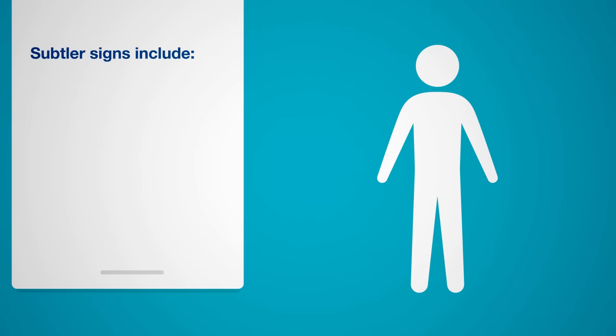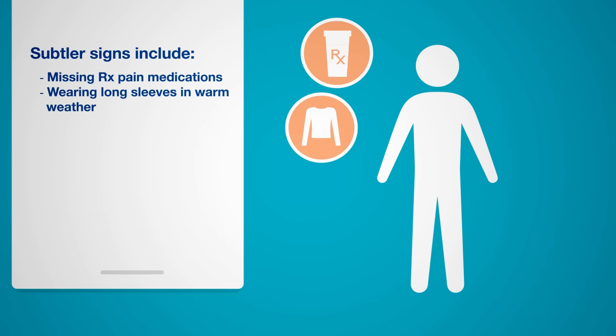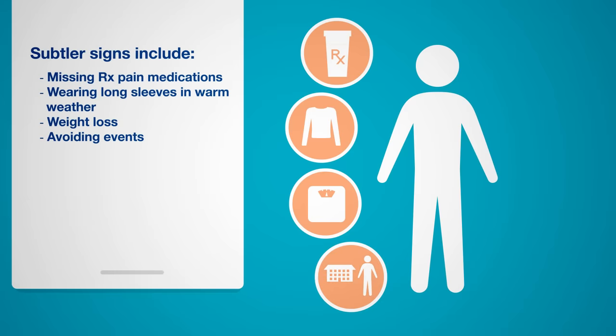Be on alert for any of these subtler signs as well: missing prescription pain medications; wearing long sleeves in warm weather; weight loss; avoiding family and social situations that would prevent use, like a vacation or even a prolonged outing; and spending excessive time locked in their bedroom or a bathroom alone.